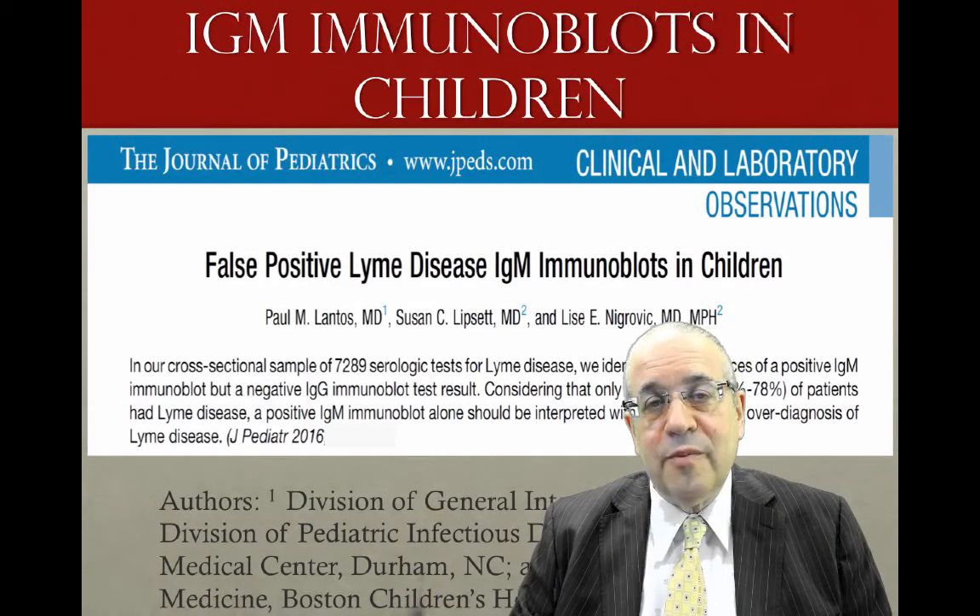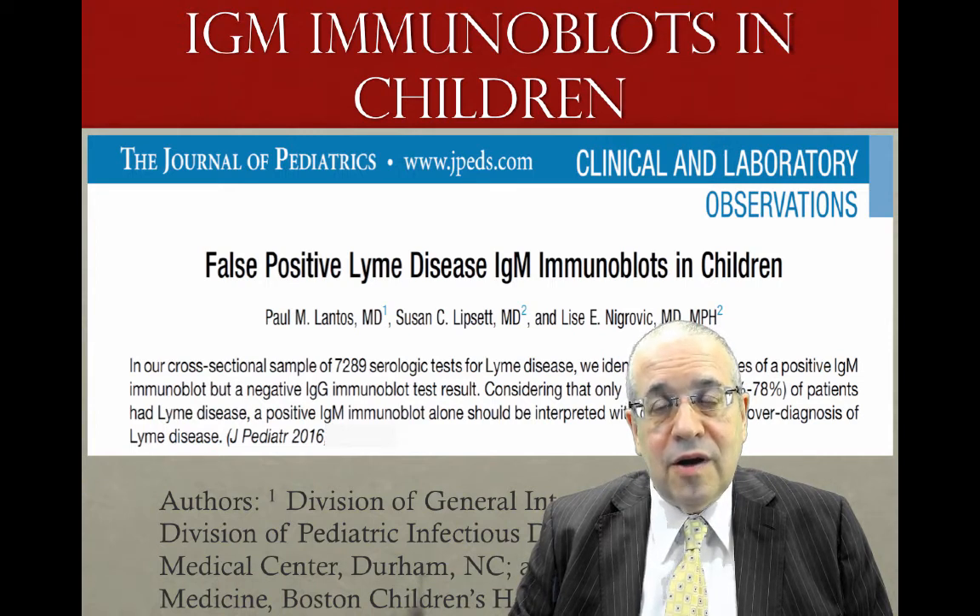Good day. It's Dr. Daniel Cameron. I'm here to discuss another article as part of our All Things Lyme video blog series.